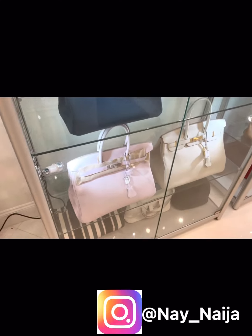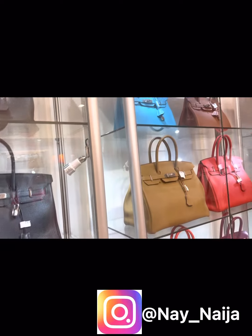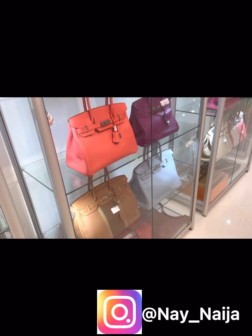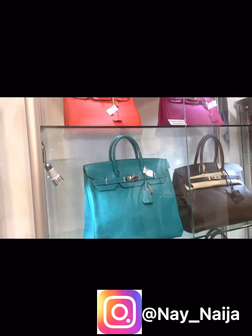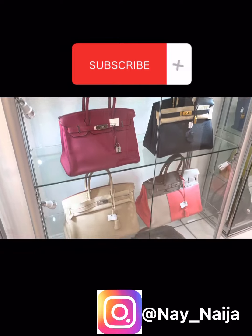They have all colors here — all colors. And you don't have to bug your SA. You just come right down here and make your purchase. You guys, get here to Only Authentics here in Palm Beach, Florida.